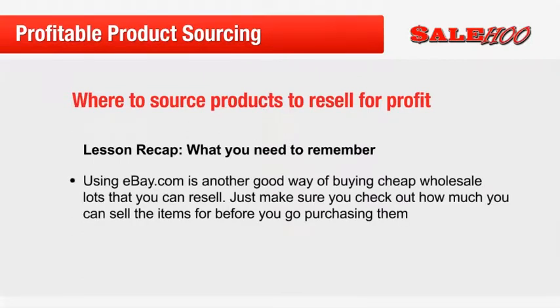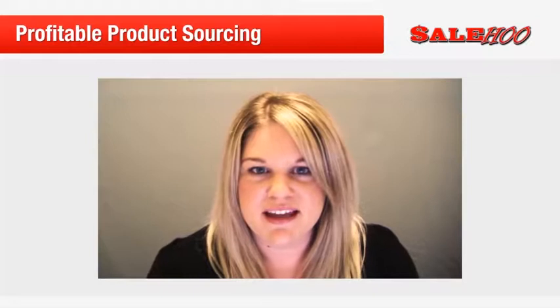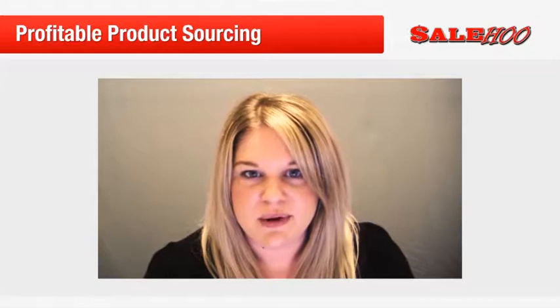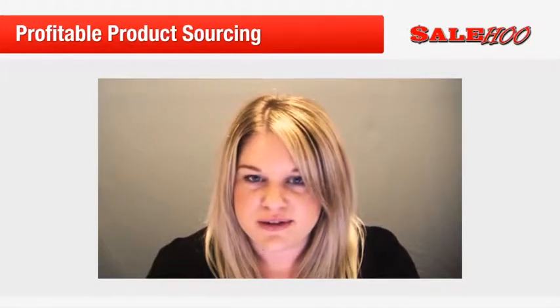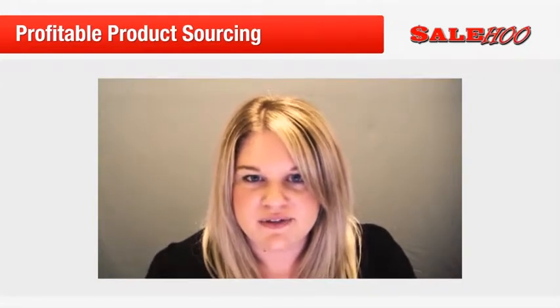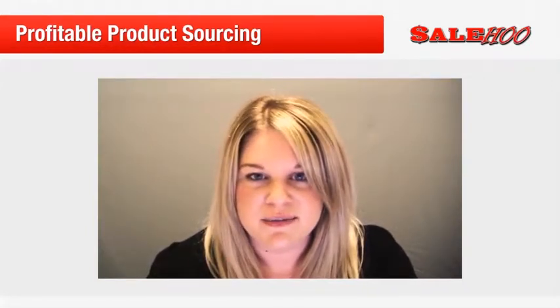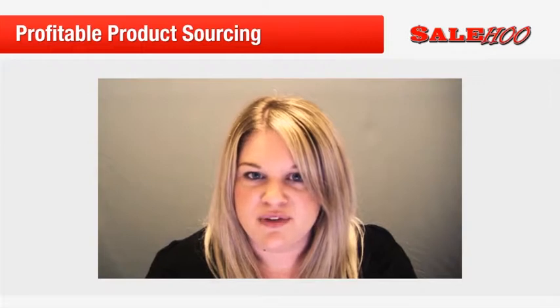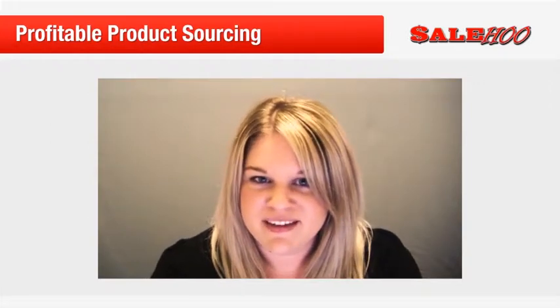Using ebay.com is another way to buy cheap wholesale lots that you can resell — just make sure you check how much you can sell the items for before purchasing them. Thanks for joining me, and keep an eye out on your email inbox because in a couple of days we will be releasing the fourth instalment of this mini course, where we will explore the very best marketplaces to resell your items for big profits, and look at why so many sellers are moving away from eBay. See you soon!